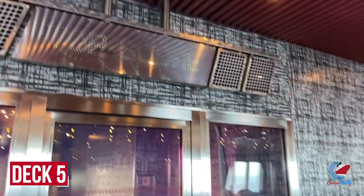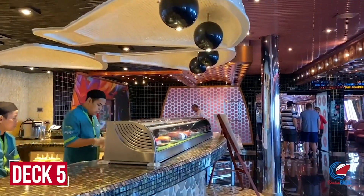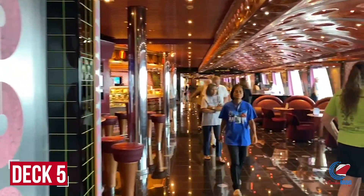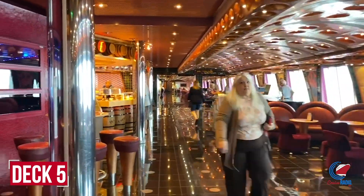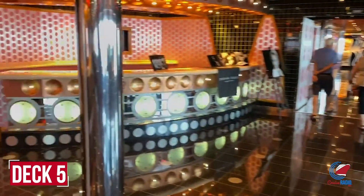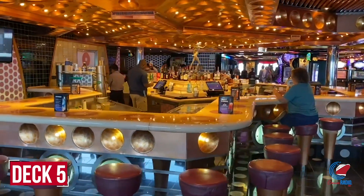The arcade is just outside the nightclub. Walking forward you'll find the Java Blue Cafe — pre-dry dock this was a sushi bar, now replaced with a coffee shop. Just past that on the left is Club O2, the teenagers' nightclub. Ahead is the new Cherry on Top location and the Fun Hub with computers, followed by the Royal Flush Casino with tables, slot machines, Texas Hold'em, blackjack, and poker.